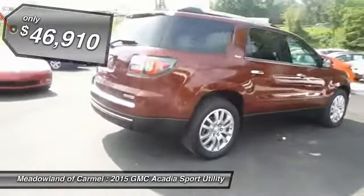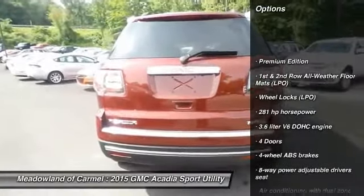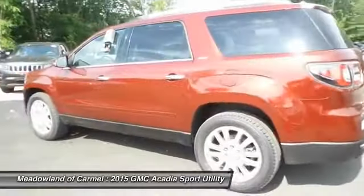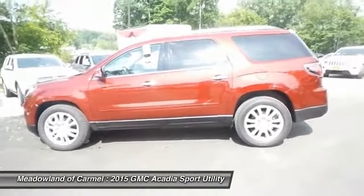Here are some of this vehicle's great options: traction control, all-wheel drive, airbags, automatic transmission, Bluetooth, cruise control, remote power door locks, heated driver's seat, passenger airbag, fog lamps.